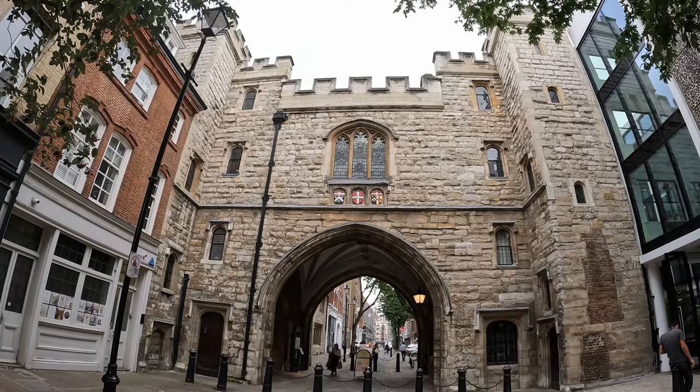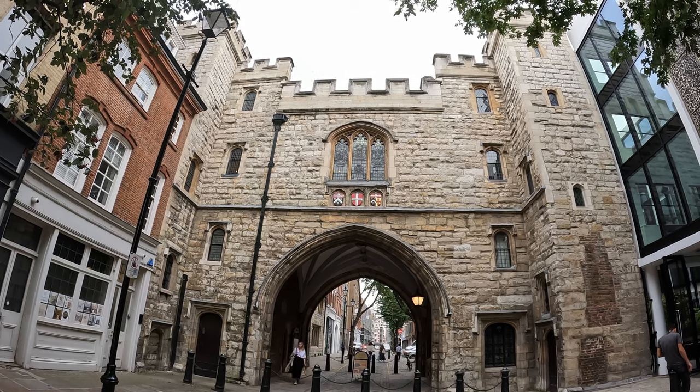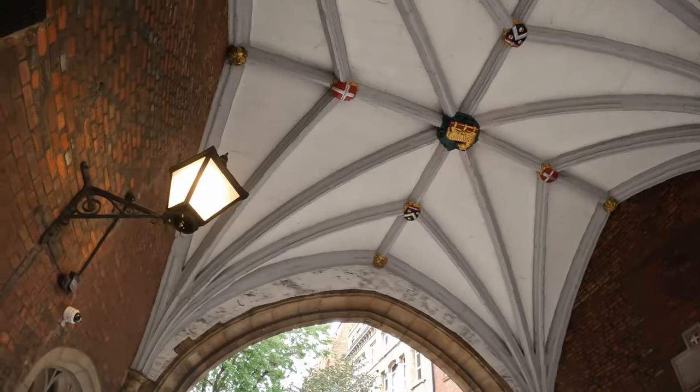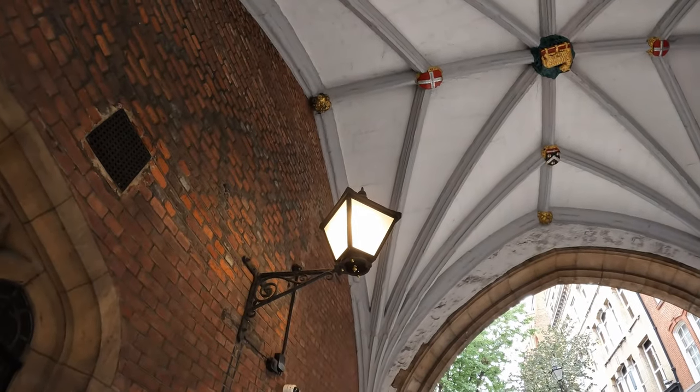To the north of Smithfield we come to this wonderful edifice: St John's Gate, built in 1504 as an entrance to the inner precinct of Clerkenwell Priory, and further evidence of the area's monastic history. This was the home of the Knights Hospitaller — an organisation associated with the Crusades in ancient history, which eventually, in a somewhat circuitous route, grew into what is now the St John Ambulance Brigade, with a bit of a gap in the middle caused by Henry the Eighth, as always.